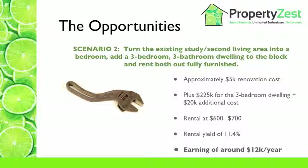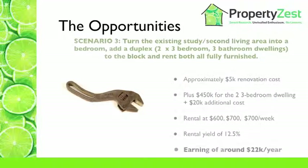Let's take it a little bit further with scenario three. What if we could not only turn the study into a bedroom, but also add a duplex — two times three-bedroom, three-bathroom dwellings — to the block, and rent all of them fully furnished? Our costs now include the $5k renovation, a build cost of $450k for the duplex, and another $20k for permits. We have the existing house rented at $600 per week and the two new properties at $700 per week each, giving us a yield of about 12.5% and earning $425 per week — about $22,000 per year from the property.